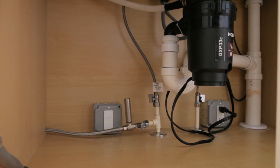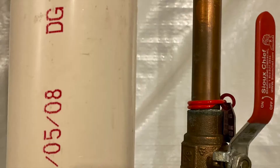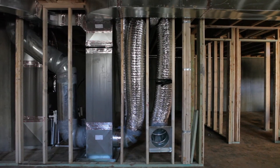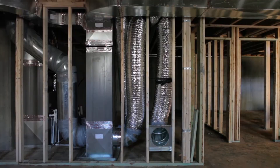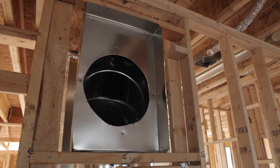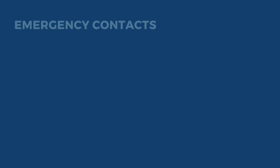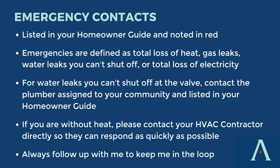If you have a water leak that you cannot shut off by the valve, please contact the plumber assigned to your community immediately, and let me know as well. If you are without heat, please contact your HVAC contractor, which is also listed, and let them know so they can respond as quickly as possible. Please keep me in the loop. After you have contacted your contractor, please send me a text or email. After I've been notified of an issue — whether it's loss of heat or a water leak — I will definitely be following up with you.